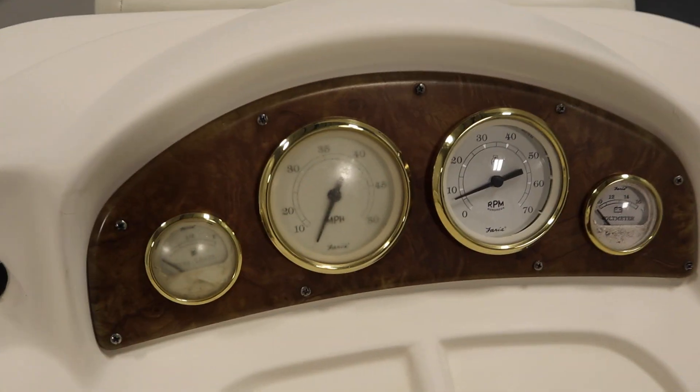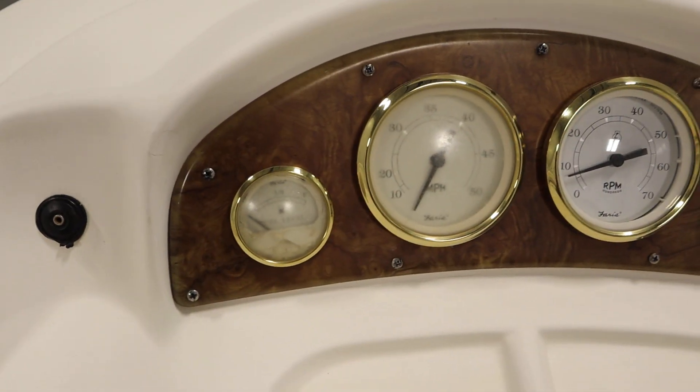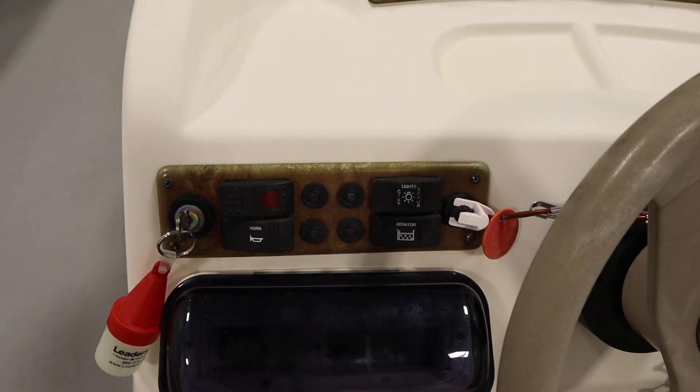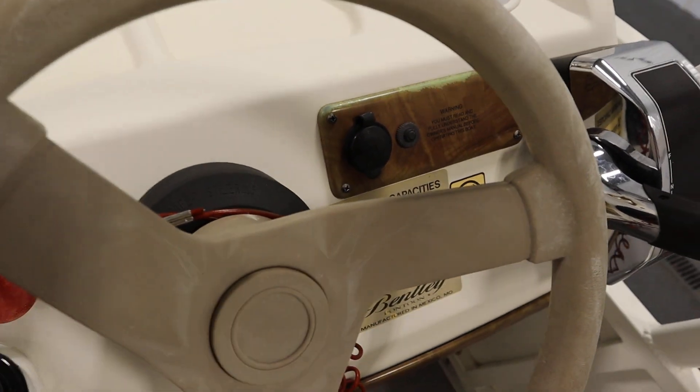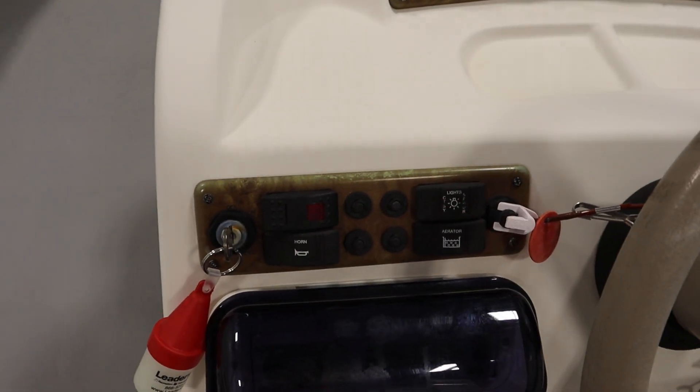It has gauges including speedometer, tachometer, voltmeter, and fuel. There's lighted helm switches, an electric horn, and a 12-volt power outlet. It also has navigation and anchor lights and docking lights.